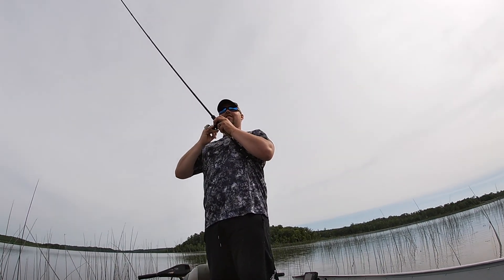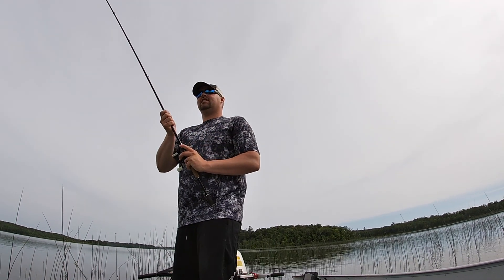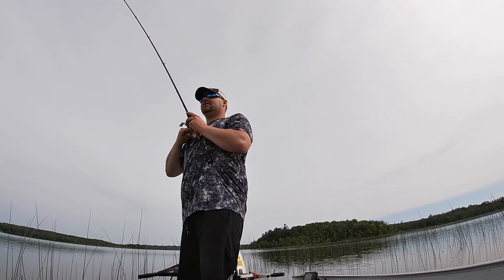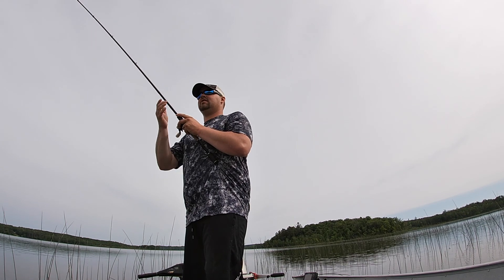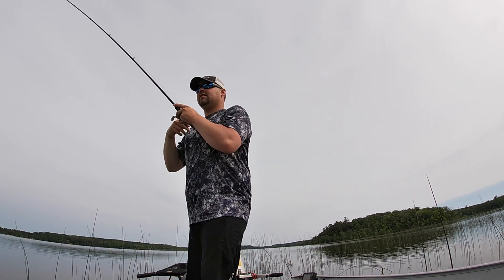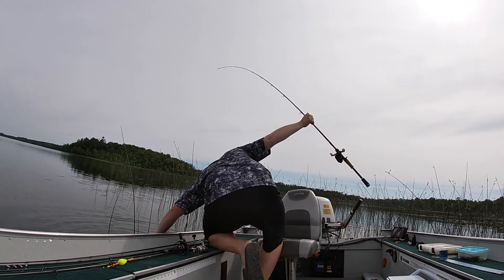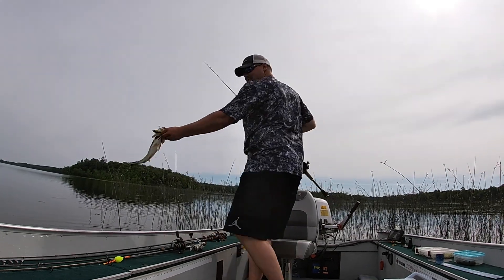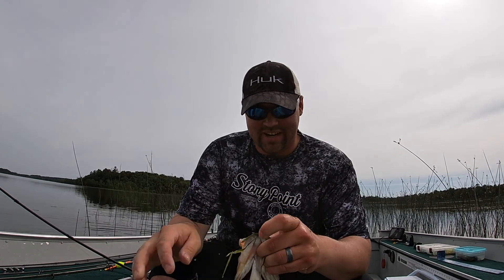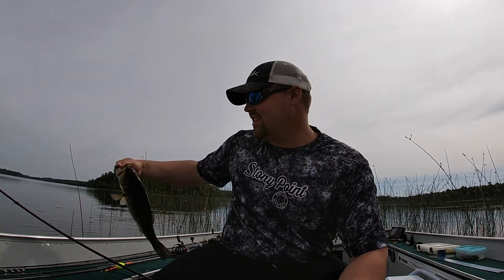That one caught me off guard - I don't know if he's still on there, he just brought me into the reeds. I hooked him, there he is. A lot of work - that guy got buried down in there. Hook popped right out. Nice little bass, back you go.